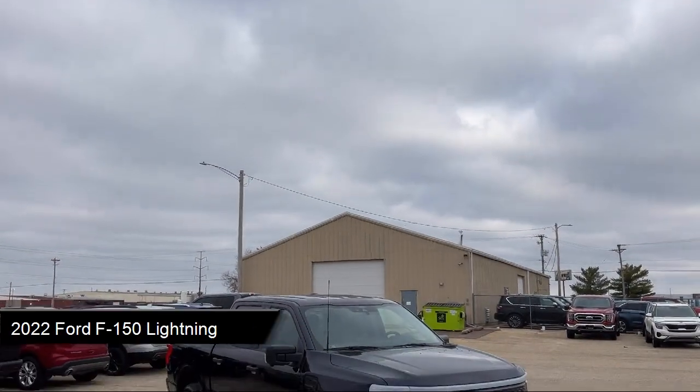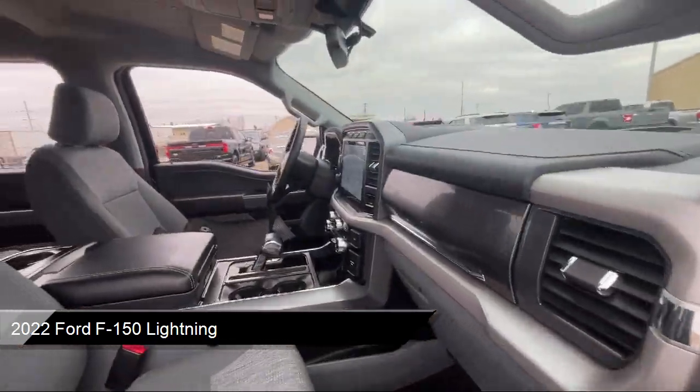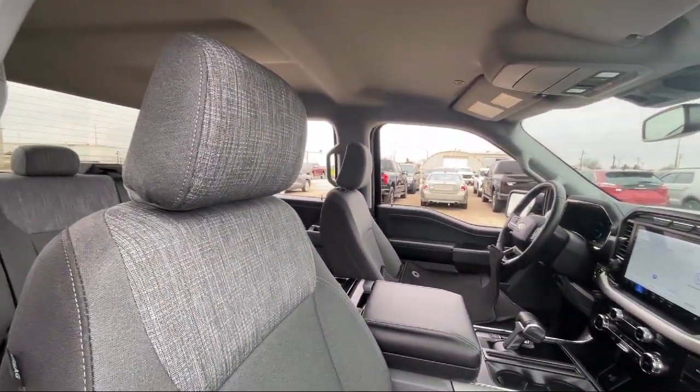It comes equipped with smart device integration, navigation, all-wheel drive, front collision mitigation, lithium-ion traction battery, and driver monitoring.